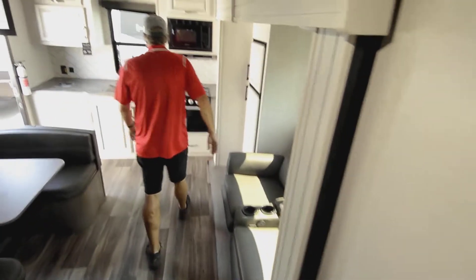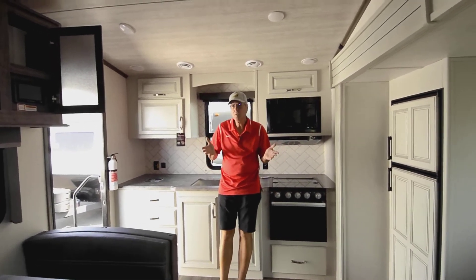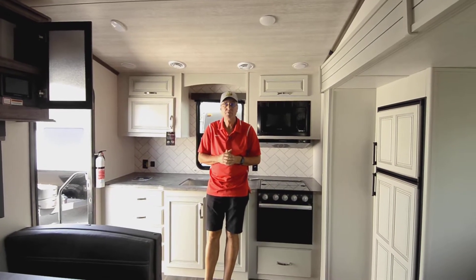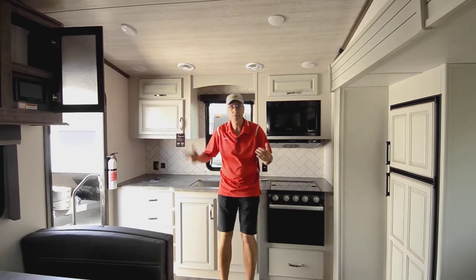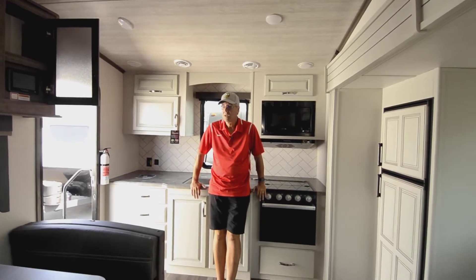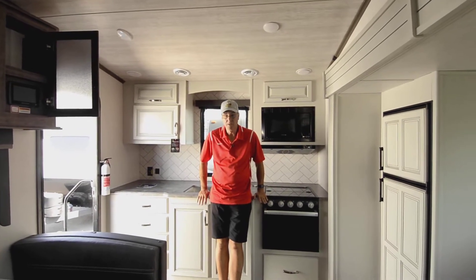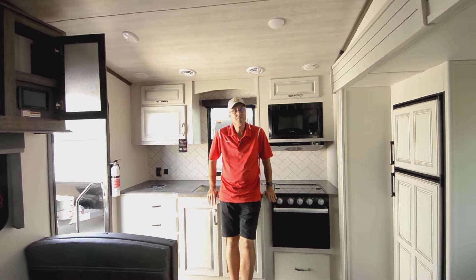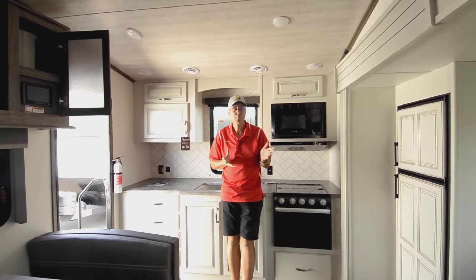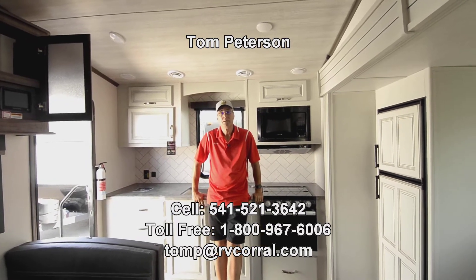If you have a half-ton truck, this unit has a dry weight just over 7,200 pounds and a loaded weight of up to 10,000 pounds, so many modern half-ton trucks will be able to tow it — where before you always needed a three-quarter or one-ton truck. This 23-footer is lightweight, roomy, has a lot of space, and has a lot of basement storage on the outside. That's why we sold out so fast last year. If you have questions, give me a call at 541-521-3642 — Tom Peterson. I can give you all the information on this unit and anything else in inventory, including pre-owned options if you're looking for something less expensive.